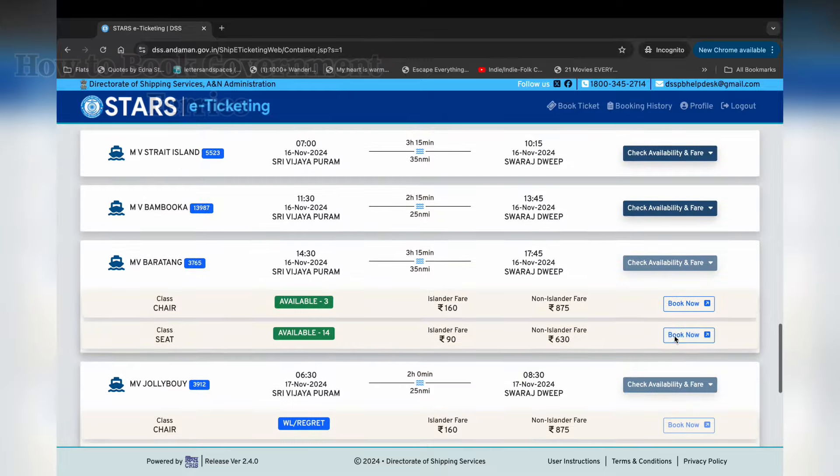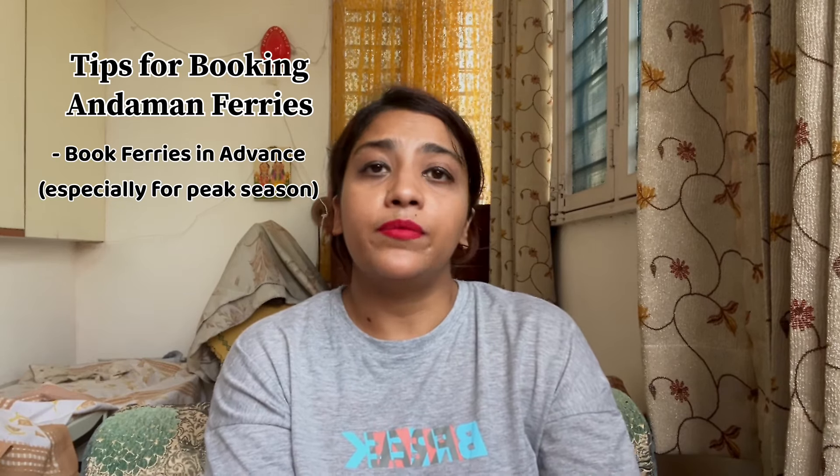A few tips for ferry booking: First, I recommend booking in advance, especially if you are going with family. In peak season from October to March or April, ferry seats fill up quickly and you may have to wait for a cancellation. Always check the ferry schedule — how many times they run and on which days. Also check the ferry's status regularly, as there can be delays due to operational reasons.